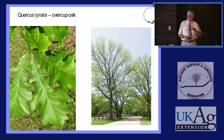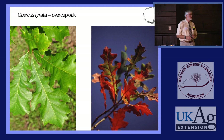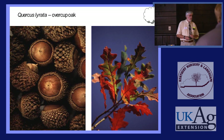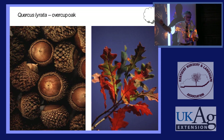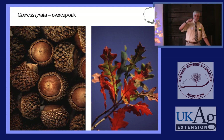The leaves of Overcup Oak are sort of lyre-shaped — kind of like a Bur Oak leaf, a little bit narrower, not as deeply toothed in the middle. Fall color and spring color are both generally outstanding on Overcup Oak — it's one of the best white oaks for fall color. These are the acorns. The thing about overcup is that the cup comes over the nut and grabs it. When an acorn falls, typically the acorn breaks loose from the cap and falls to the ground — not so with these.